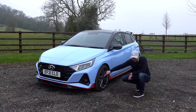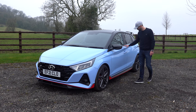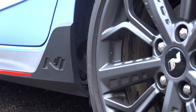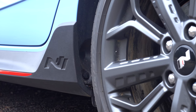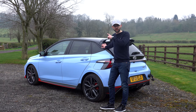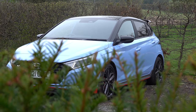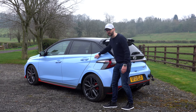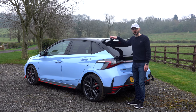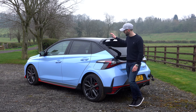Moving down the side, we've got lovely 18-inch alloys with red brake calipers, which always look nice, with a little N badge on the caliper. We've got red side skirts, contrasting mirrors, a little N badge down the side, and a contrasting black roof. I like contrasting elements - I had the Mini John Cooper Works with a contrasting roof and it looked cool. The lines follow the curves nicely and give it a nice angular look.